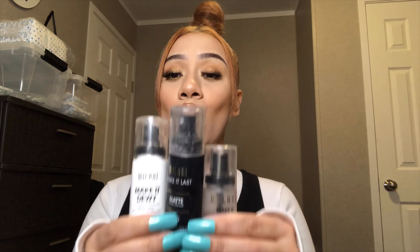First for my setting sprays, I have three Milani sprays. I do not reach for these as often. The first one is the Make It Last setting spray, the second one is the matte, and then the dewy. These smell so good.